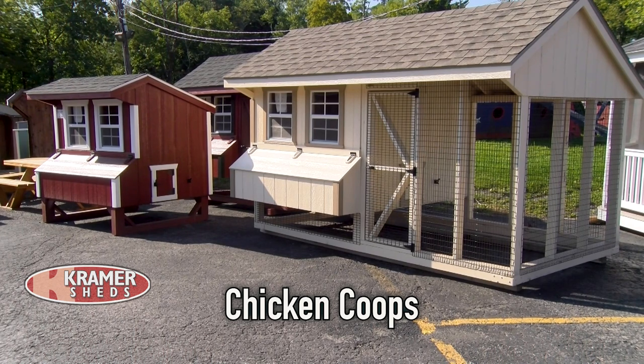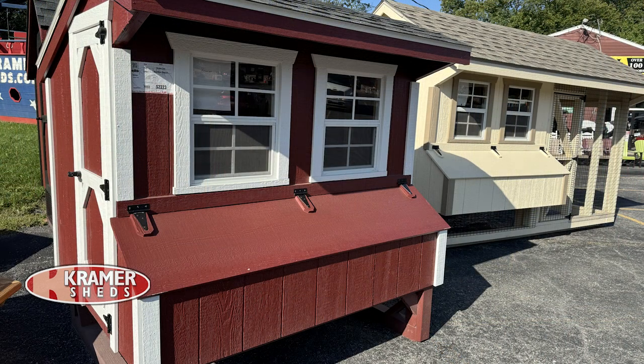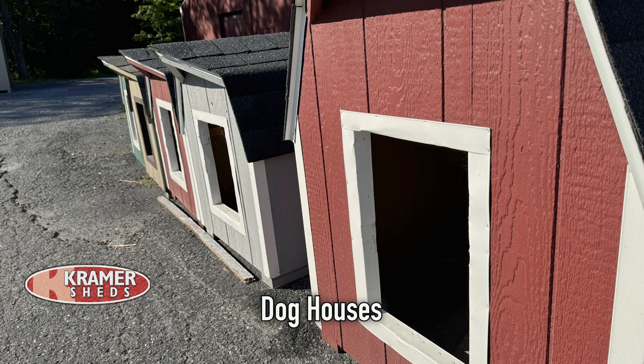You also have some interesting items like chicken coops and dog houses. A lot of people like the idea of farm fresh — staying away from added preservatives — so chicken coops have become extremely popular. Especially now as we get to the fall, chickens need somewhere to stay a little warmer in the winter. We have quite a few chicken coops in stock ready to go, or we can order them in that same quick time frame of about three to five weeks.